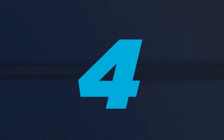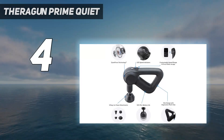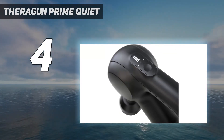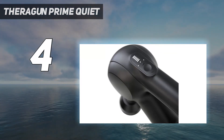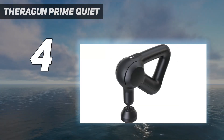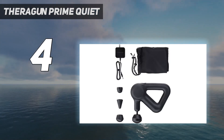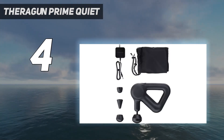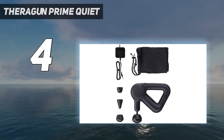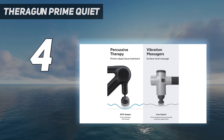Coming in at number 4: the Theragun Prime Quiet. Theragun is a powerhouse in the massage gun market, and after testing the brand's most popular massage gun models, the Theragun Prime 4th generation was our favorite. In fact, it earned an overall higher rating than the more expensive Theraguns we tested. We felt it was quiet, easy to hold, and very effective at relieving sore muscles after a workout.